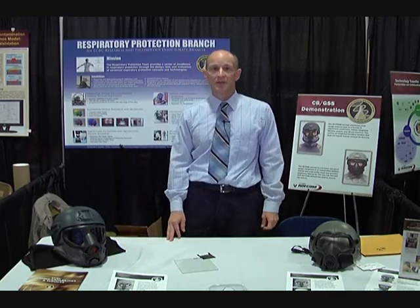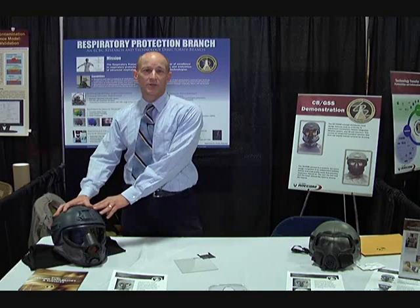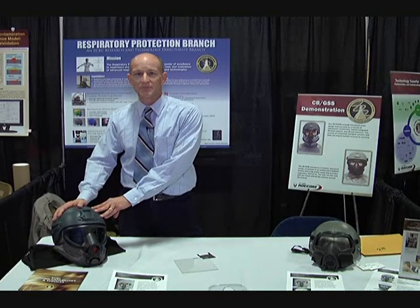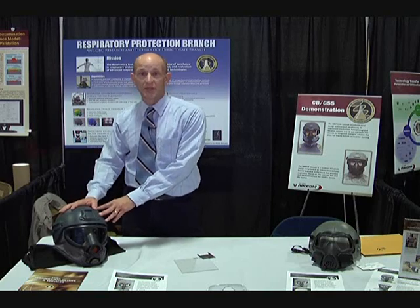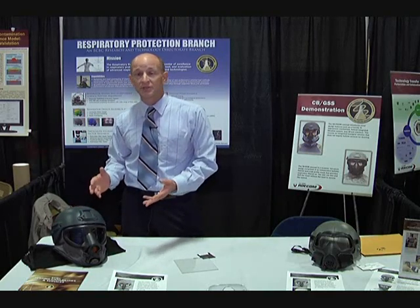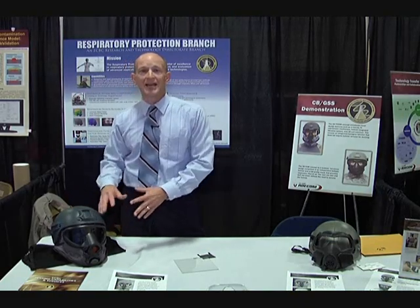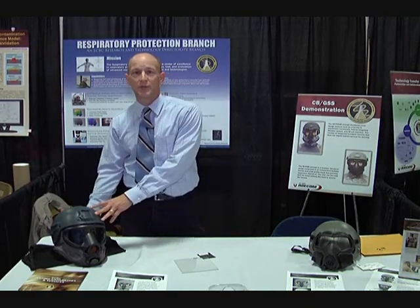We also have a higher-risk, longer-term concept called the CB Prism concept, and this concept is tailored so that you can snap the mask on also without taking your helmet off, but it also allows you to not have a hood system underneath of your helmet.